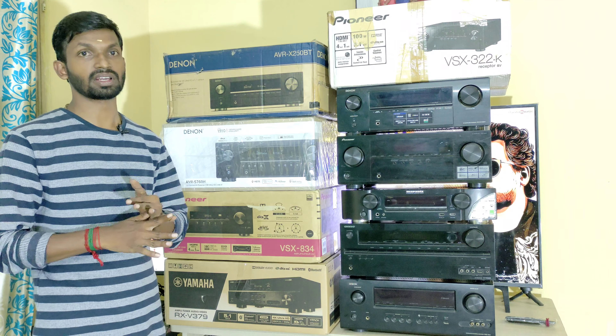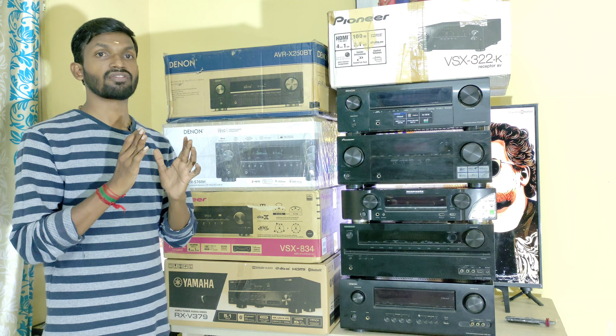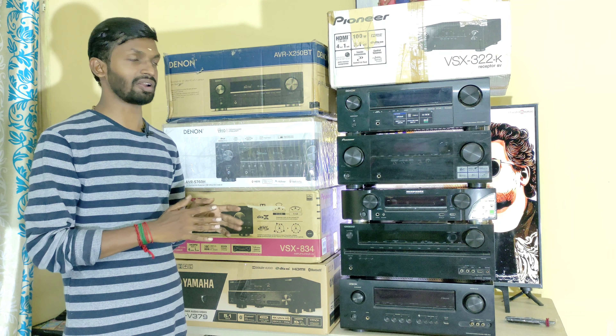We have three AV Receivers. We have fresh box pieces and used box pieces, with prices available.